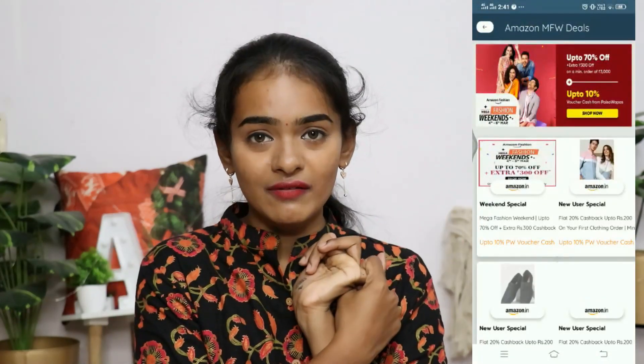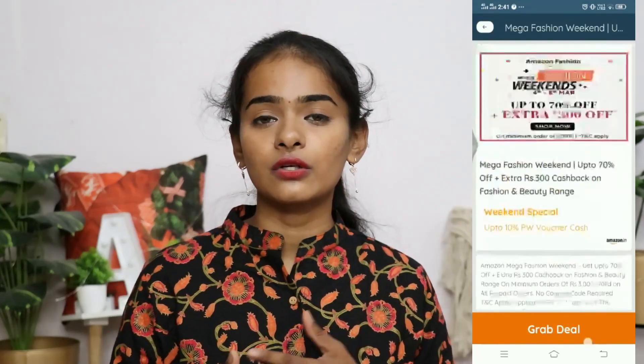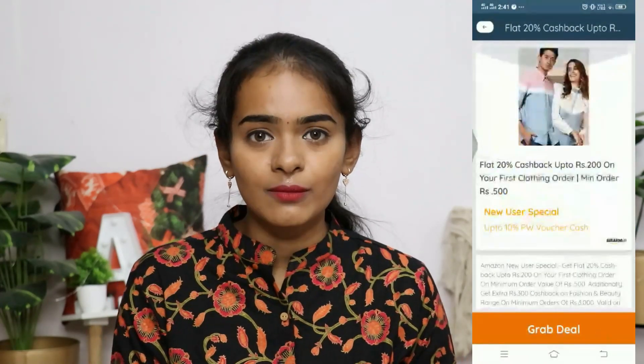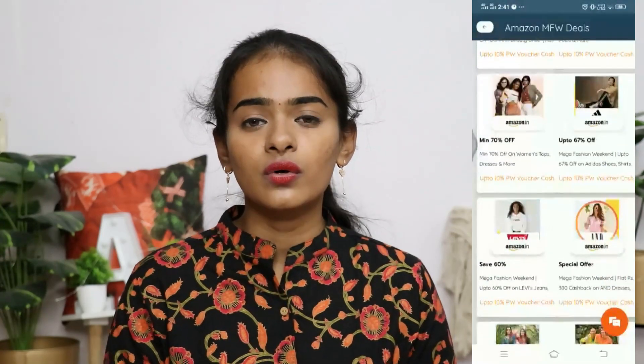There is a Mega Fashion Weekend Sale on Amazon with amazing offers. The sale runs for 8 consecutive weekends, starting April 24. There are two offers: one is up to 70% off plus an extra 300 rupees off, and you get extra 300 cash back in beauty and fashion with a minimum order of 3000 rupees. You can also get free delivery shopping on Amazon. There is up to 20% cash back — an offer of 200 rupees — on clothing, watches, shoes, and luggage, with a minimum order of 500 rupees.